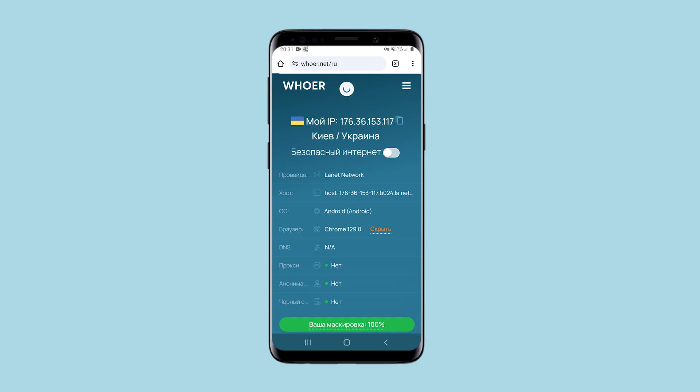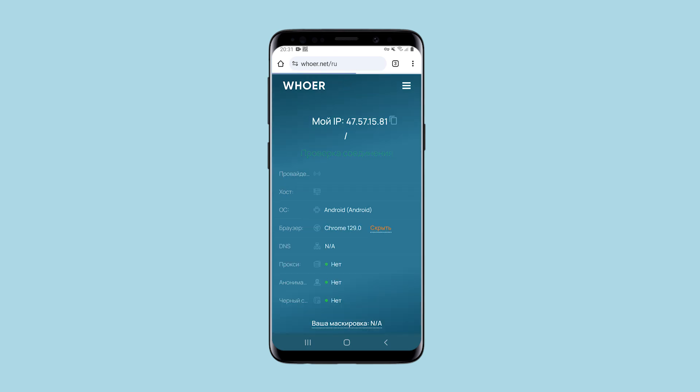I'll go to Huernet. This is my real IP. I am refreshing the page. My IP has changed on the network. Now I have a Hong Kong IP.